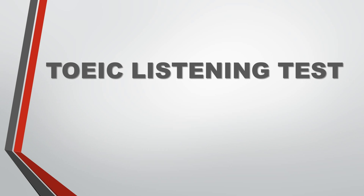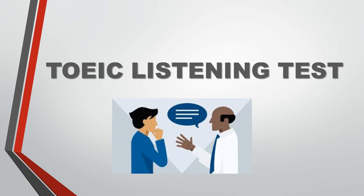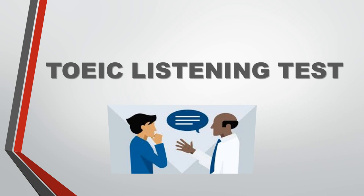About the TOEIC Listening Test. The TOEIC Listening Test is an English language proficiency test for people whose native language is not English. It was developed to assess the English language listening skills needed in the workplace and everyday life.